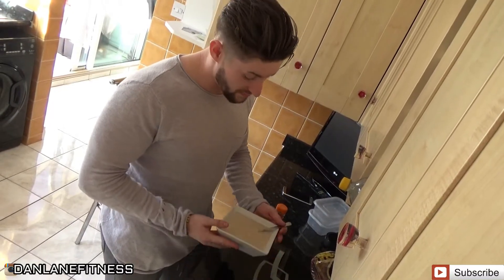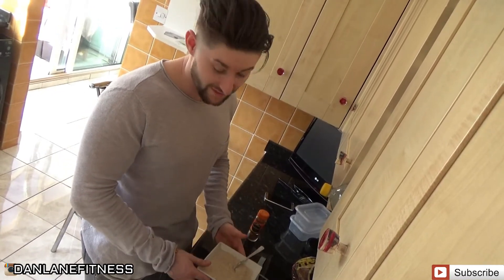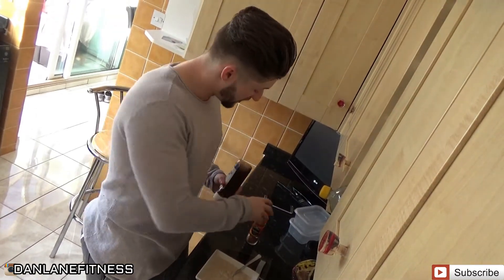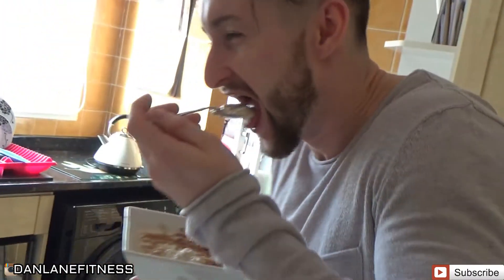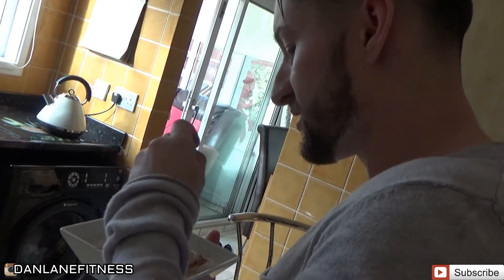I was a little bit hungry, so I've just got myself 40 grams of oats to keep me going until my next big meal of the day. I'm going to add some of my syrup — maple flavour — and some cinnamon. That should keep me going for a bit. Very nice meal.